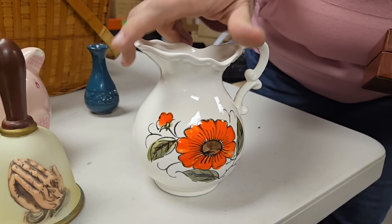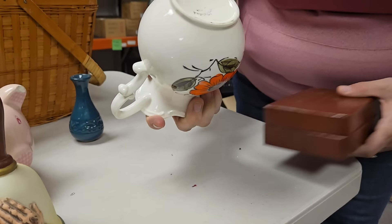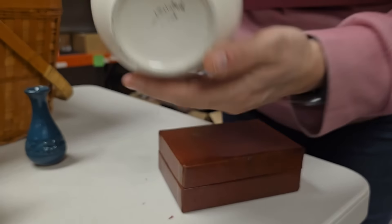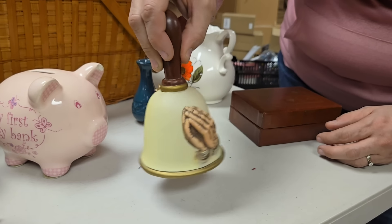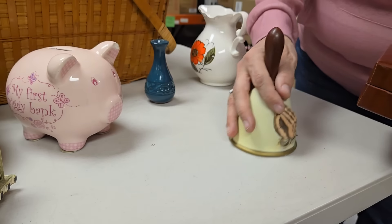Look at this pretty water pitcher — very pretty, I love it. It looks hand painted on the bottom. You're a good guesser, Paul. And we've got this bell — it's a prayer bell. It's a pretty bell.